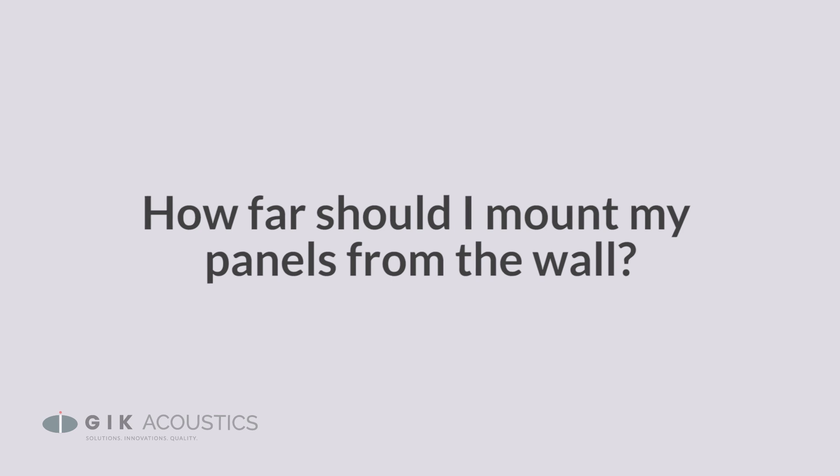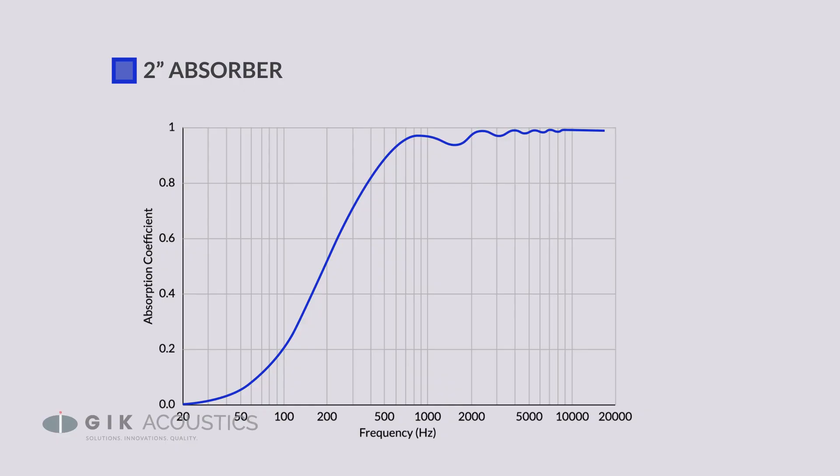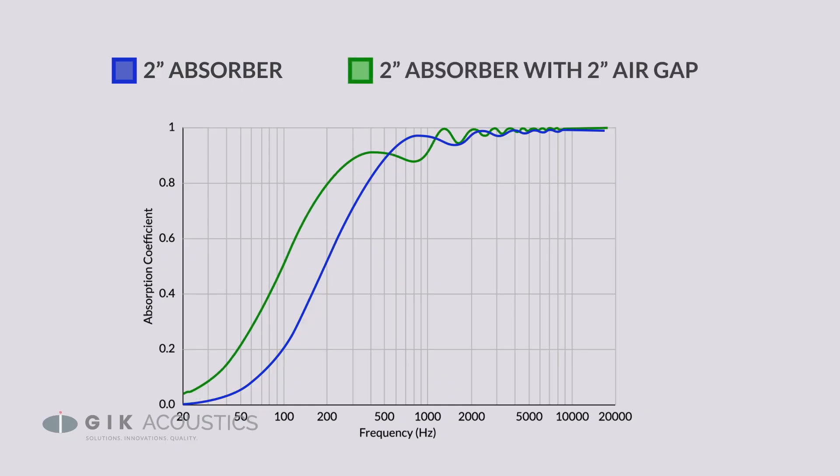How far should you mount your panel from the wall? A good rule of thumb is that whatever your panel's thickness is, that's a good distance to float the panel. Any further can help even more, but we quickly reach a point of diminishing returns — the small performance gain isn't worth even more room being taken up. Depending on what kind of issues you're trying to solve for, or how much space is in your room, you might find that no air gap is the best solution.